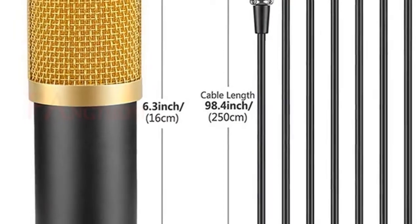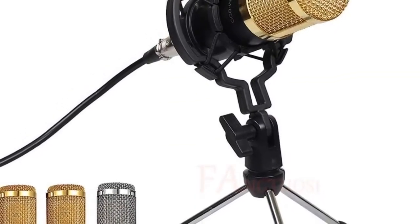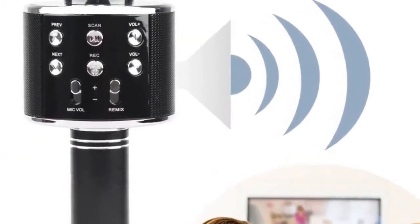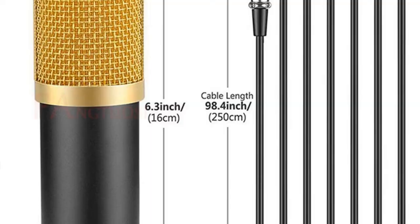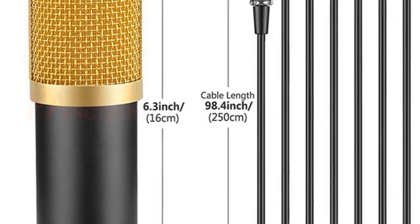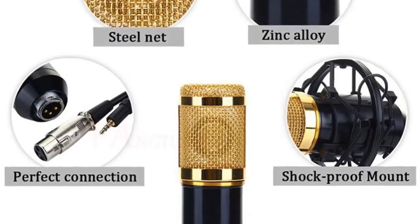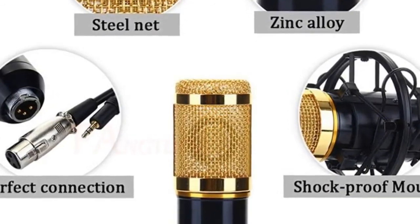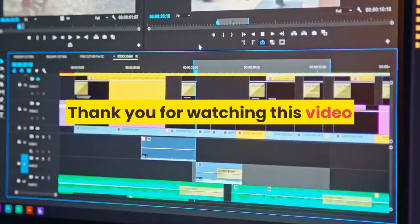Features: distinctive cardioid polar pattern, ideal for broadcasting, home studio recording, field recording, etc. Adopts exacting complete electronic circuit control. Captures rich, full-bodied sound from sources directly in front of the microphone with a high-quality shock mount that can effectively reduce noise. The ball-type anti-wind foam cap keeps your microphone clean and protects against wind and impurity interference. For more information, product link in the description box. Thank you for watching this video.